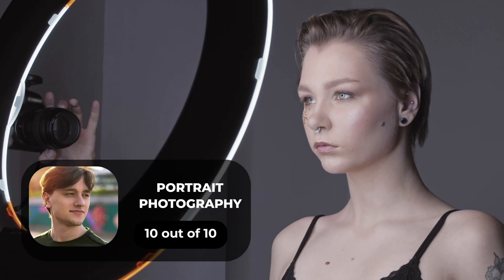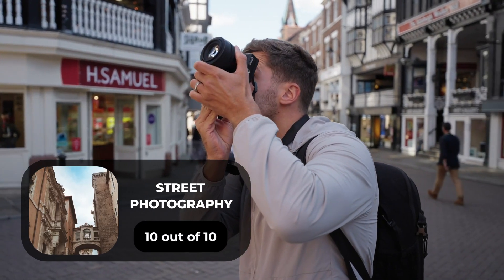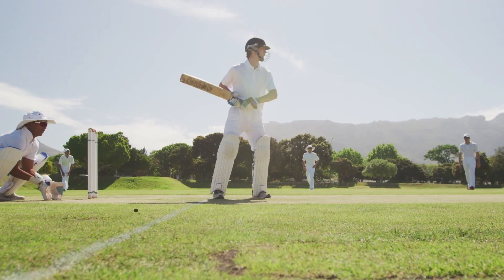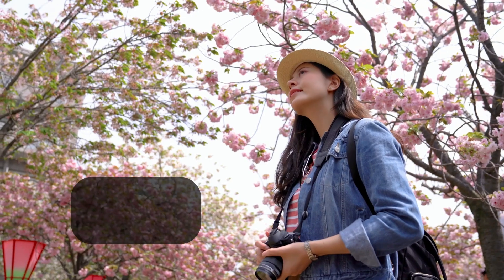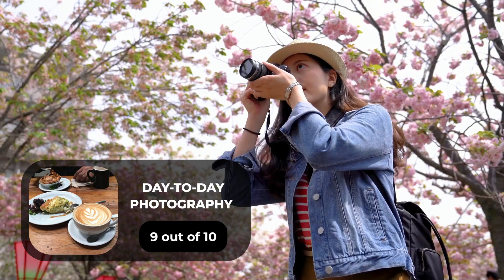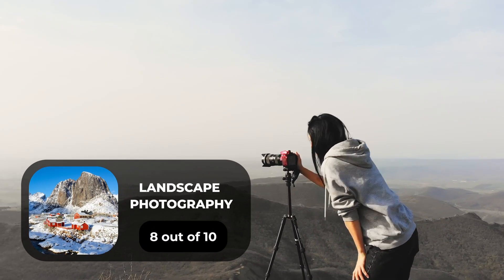For portrait photography, we will give it a 10 out of 10 rating. For street photography, we will give it a 10 out of 10 rating. For sports photography, we will give it a 10 out of 10 rating. For day-to-day photography, we will give it a 9 out of 10 rating. For landscape photography, we will give it an 8 out of 10 rating.